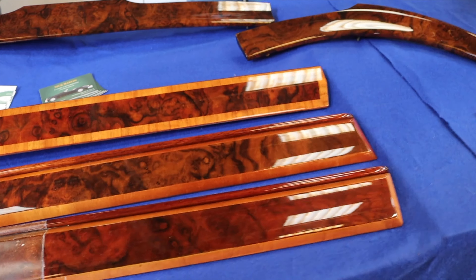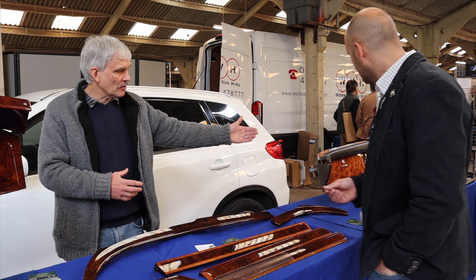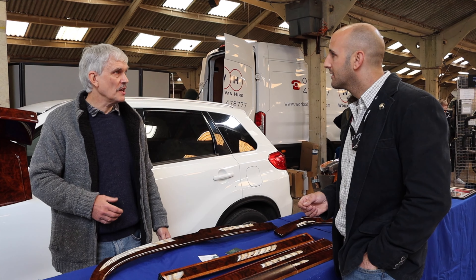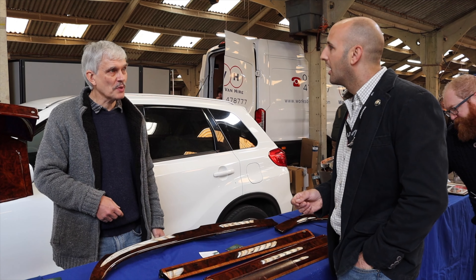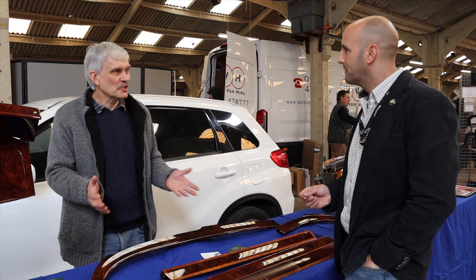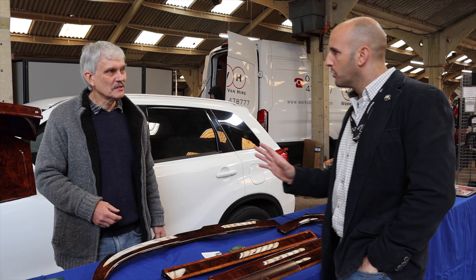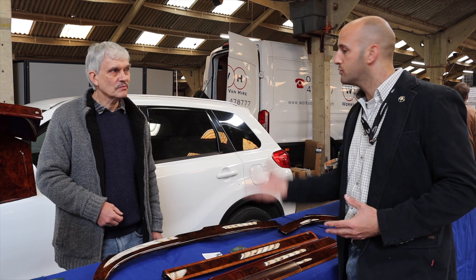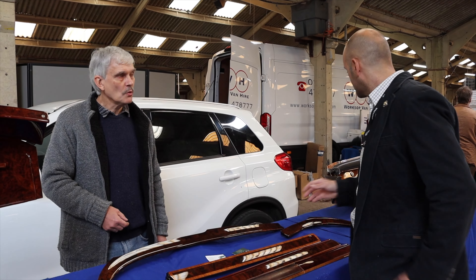If you consider the price involved — setting one for a Jaguar 420G, that will cost you to leave here something around £2,000. So if you consider that as an investment, it's normally done once in a car's lifetime. When it's manufactured, it will just degrade over the years and then you do the process and refresh it.